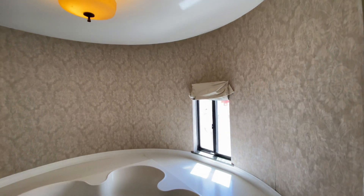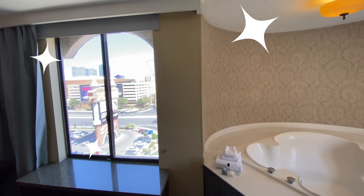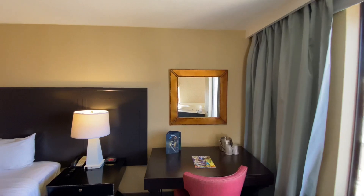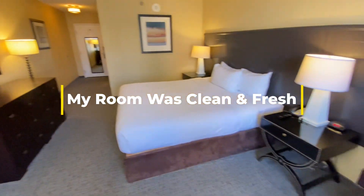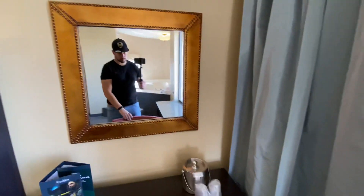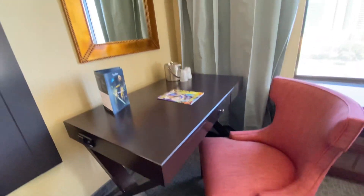I did not get a chance to use the tub, but it's definitely a nice feature to have. It adds a hint of excitement, fun, and maybe even some luxury to the room. I really enjoyed how clean and fresh the room was — the carpet was new, there were no stains. It was just a very fresh, well-kept room. I liked the mirror placements, the desk, and also the window seat.